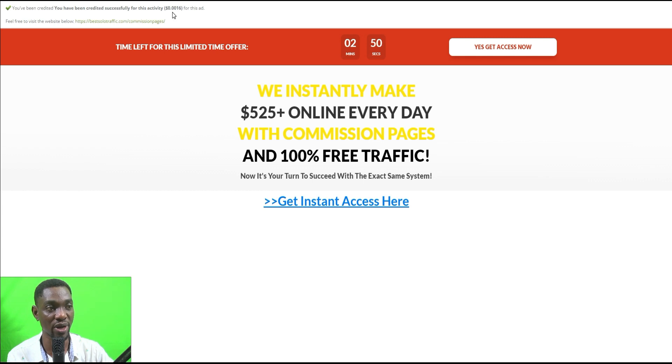At 100% it says 'You've been credited successfully for this activity.' So 0.0016 — just by opening the email and clicking the link, your account is credited with that amount. You can do this several times and make money by doing nothing more than opening an email and clicking a link.